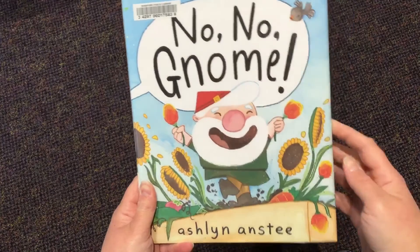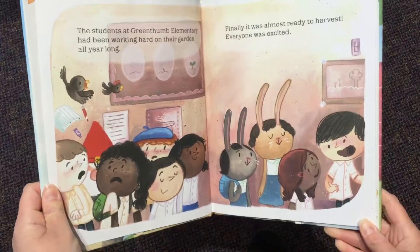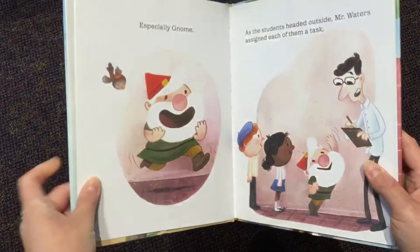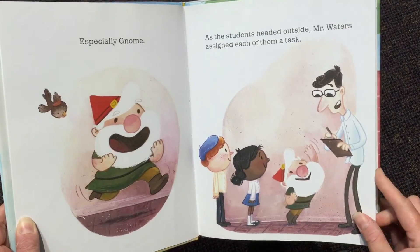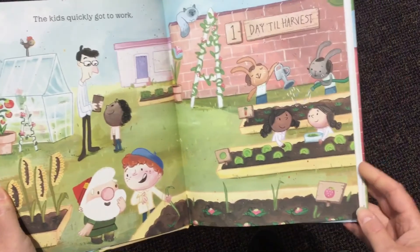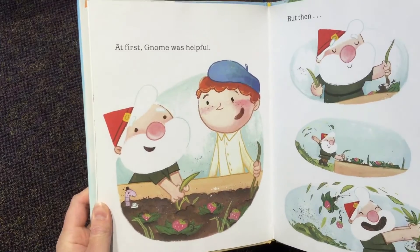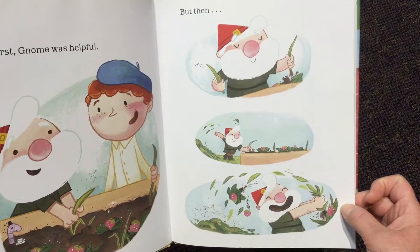No, No, Gnome by Ashlyn Anstey. The students at Green Thumb Elementary had been working hard on their garden all year long. Finally, it was almost ready to harvest. Everyone was excited, especially Gnome. As the students headed outside, Mr. Waters assigned each of them a task. The kids quickly got to work — looks like they're watering, some are planting, some are pulling weeds. At first, Gnome was helpful. But then he starts to pull them and he goes a little crazy — he starts pulling out the plants.